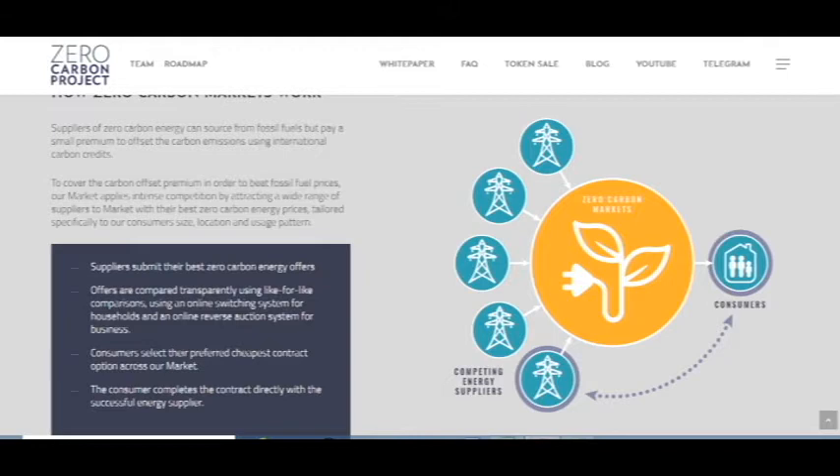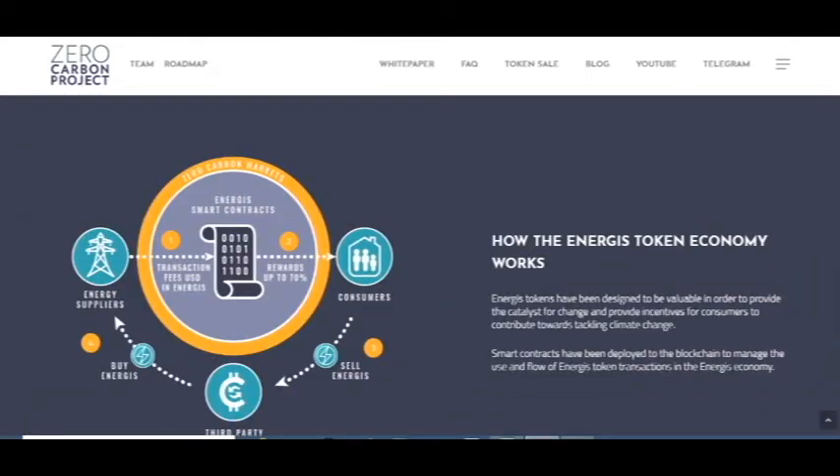You can see in this picture: it's the consumer, zero carbon markets, and competing energy supplies — everything is connected. The energy staking economy has been designed to provide the catalyst for change and incentives for consumers to contribute toward managing climate change. Smart contracts have been deployed to the blockchain to manage the use and flow of energy token transactions.